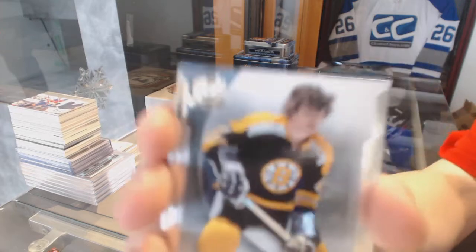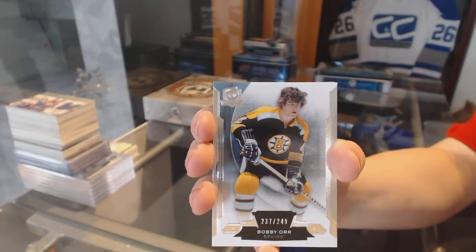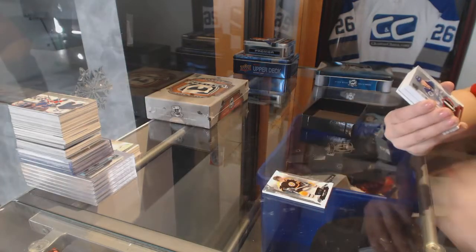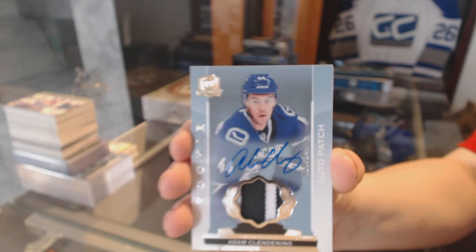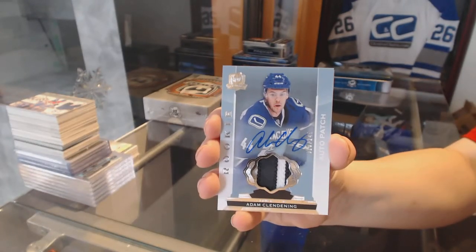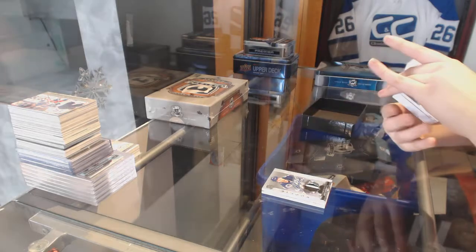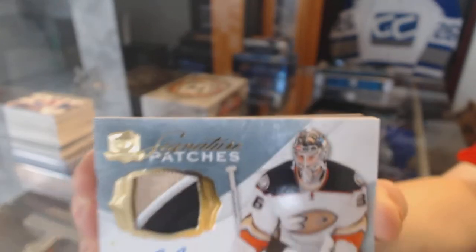We've got a base card for the Boston Bruins, number 249 — Bobby Orr. We've got a two-color rookie patch numbered 249 for the Vancouver Canucks, Adam Clendenning. A three-color signature patch numbered to 99 for the Anaheim Ducks, John Gibson.